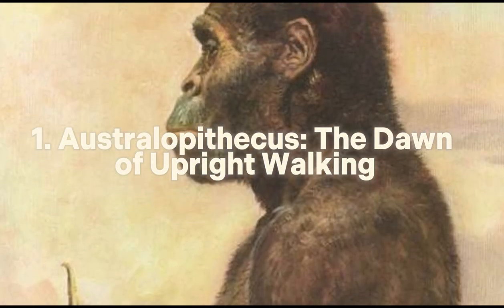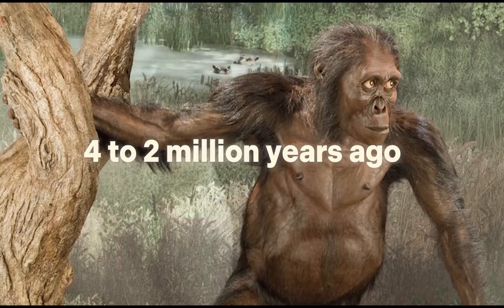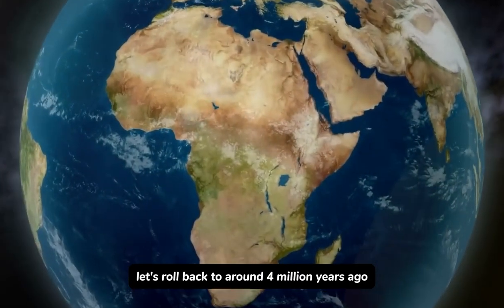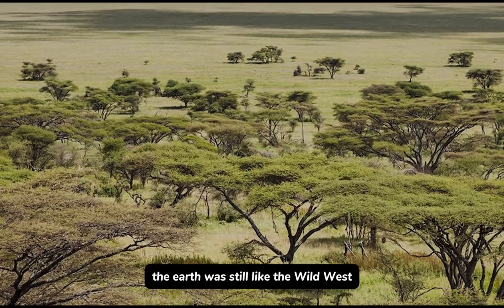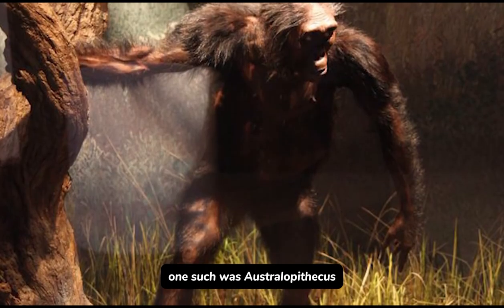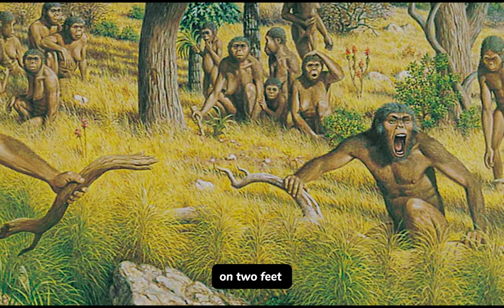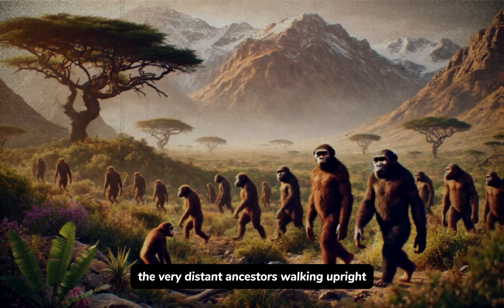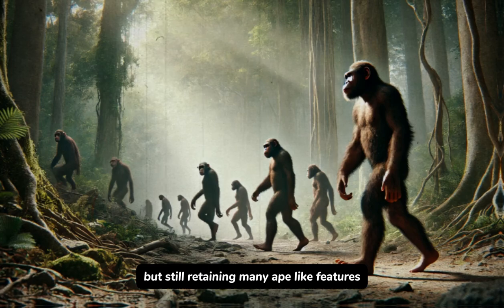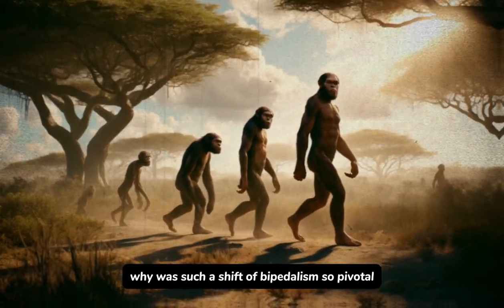Number 1: Australopithecus — The Dawn of Upright Walking, 4 to 2 million years ago. Let's roll back to around 4 million years ago. The Earth was still like the Wild West, full of creatures fighting to survive. One such was Australopithecus, one of the earliest hominids to walk upright on two feet. Try to imagine it — our very distant ancestors walking upright but still retaining many ape-like features.